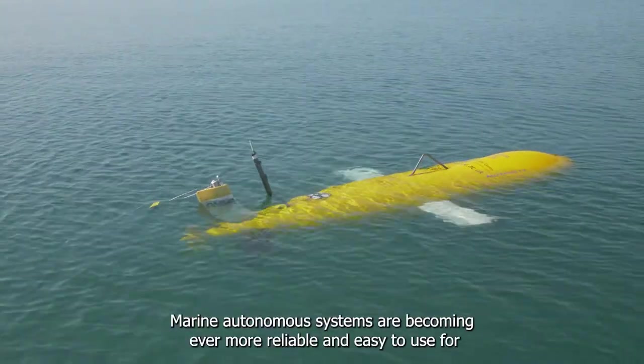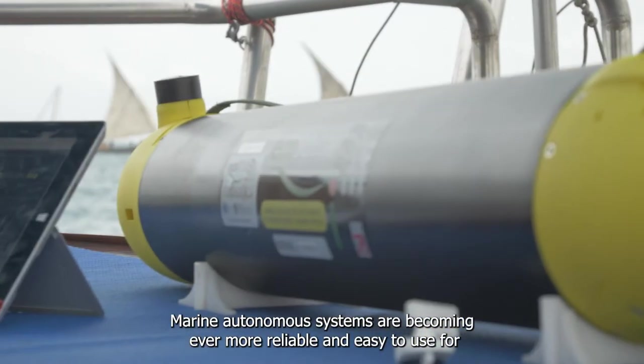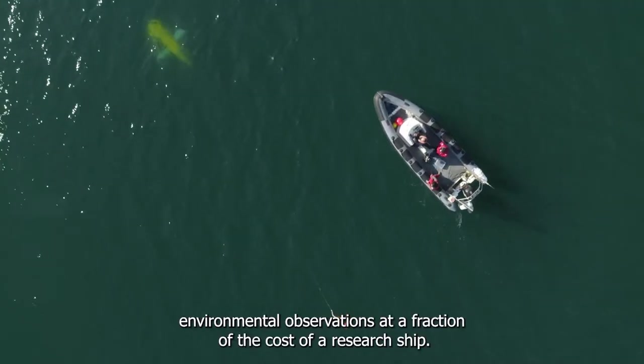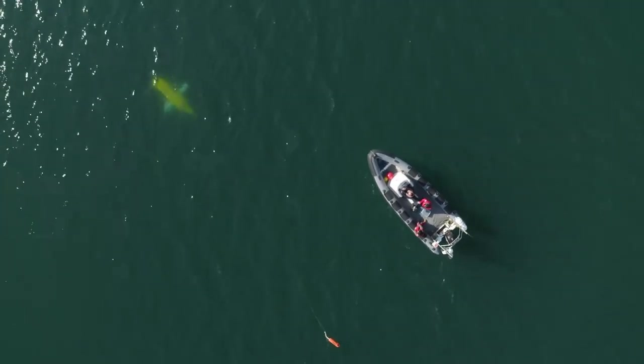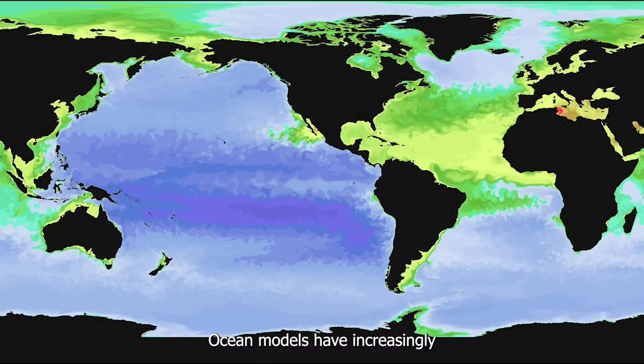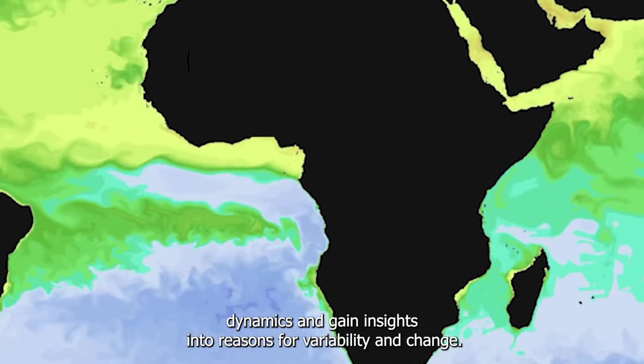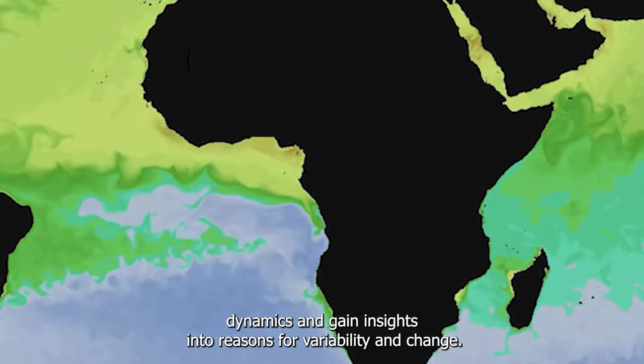Marine autonomous systems are becoming ever more reliable and easy to use for environmental observations at a fraction of the cost of a research ship. Ocean models of increasingly high resolution make it possible to explore regional ecosystem dynamics and gain insights into reasons for variability and change.